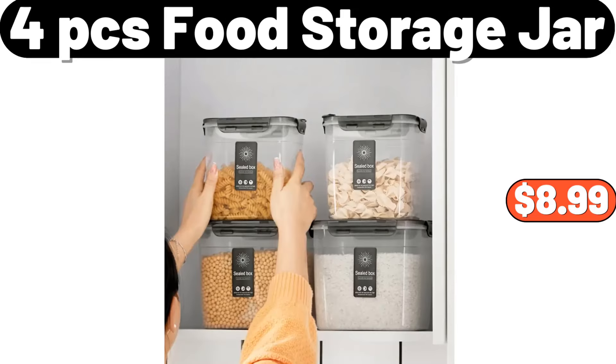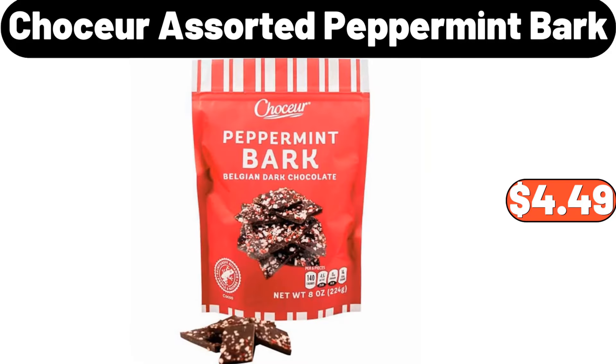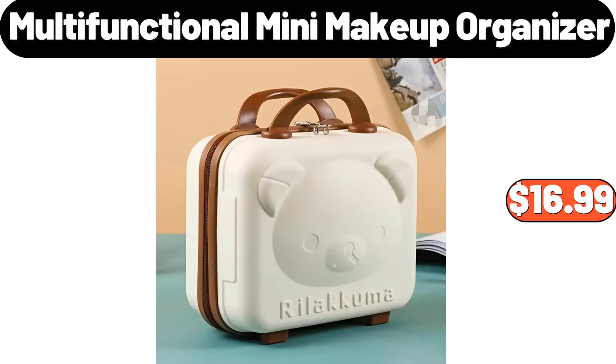4 PCS Food Storage Jar, $8.99. 3D Projection Alarm Clock With Mirror, $14.99. Chaucer Assorted Peppermint Bark, $4.49. Benton's Holiday Music Tin With Sugar Cookies, $5.99. 18 Quart Roaster Oven With High Dome Lid, $32.99. Multifunctional Mini Makeup Organizer, $16.99.